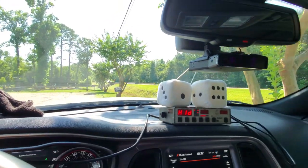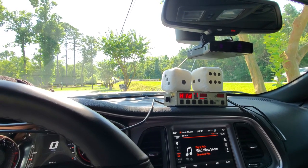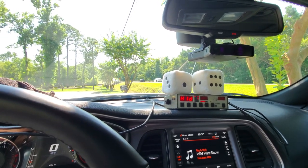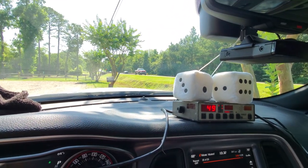I'm curious how many people actually have a radar detector. Do you have one? Put it in the comments — which one you have and if you like it. This truck's going pretty good, let's see what he's going — 49.